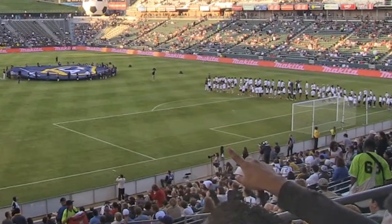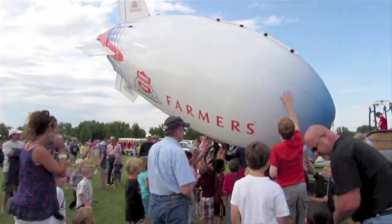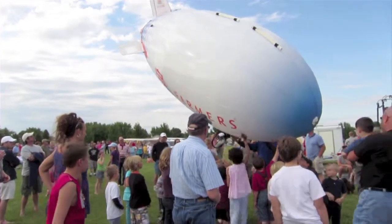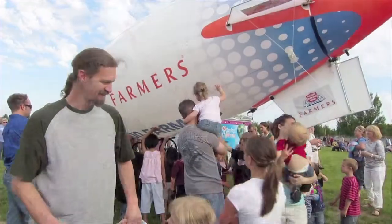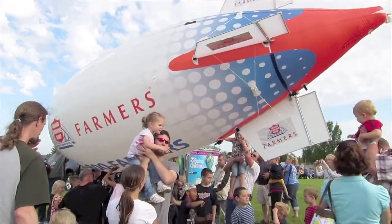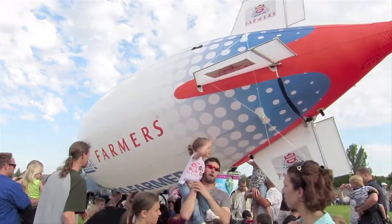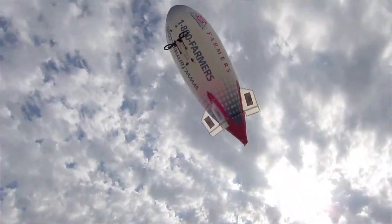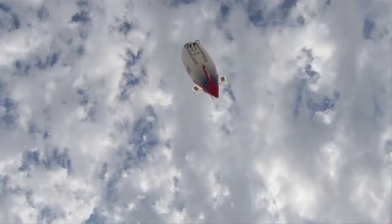The public reaction to the ZipZap is universally appealing. It attracts young and old. While it's difficult to take your eyes off of it in flight, the landings create their own excitement. If you can think of an event, the ZipZap airship can steal the show.